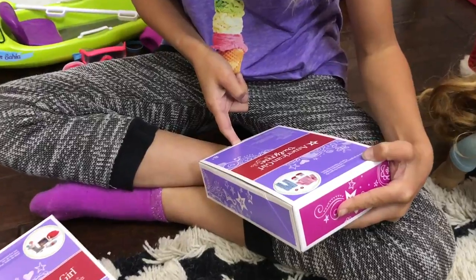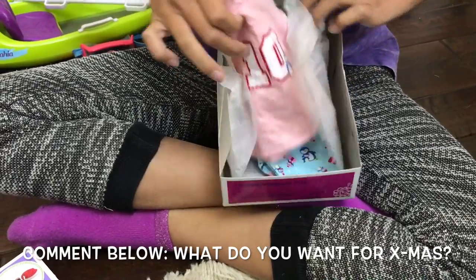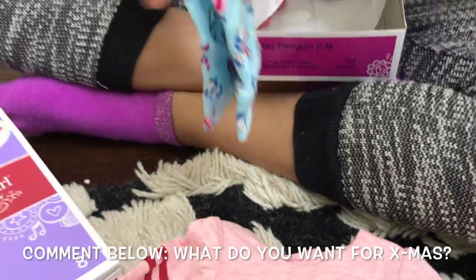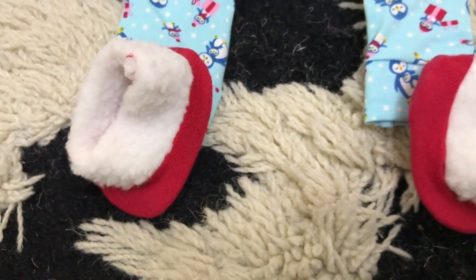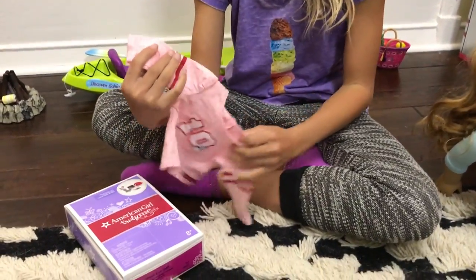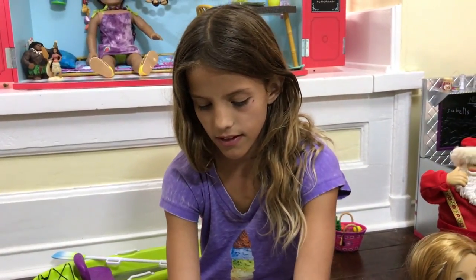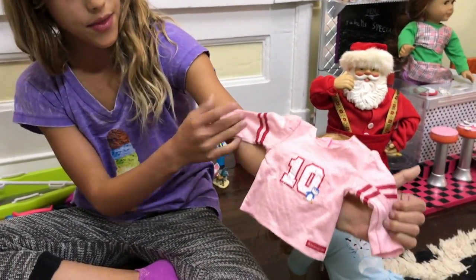So this is called the Holiday Penguin Pajamas. This is the top — oh, these are like so soft! This is really modern because American Girl has been recently doing clothes and pajamas and stuff that kids would wear. I feel like this is really modern. Okay, so I'm just going to put her in these pajamas.